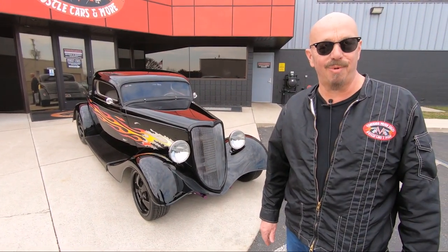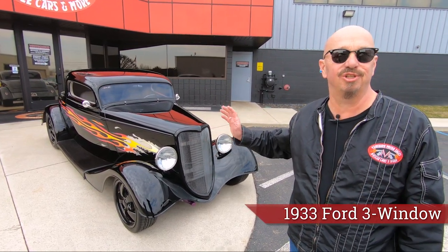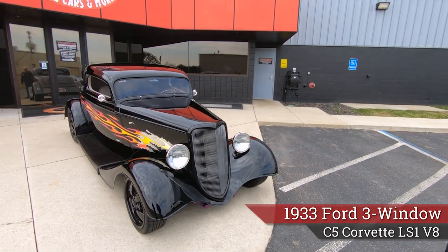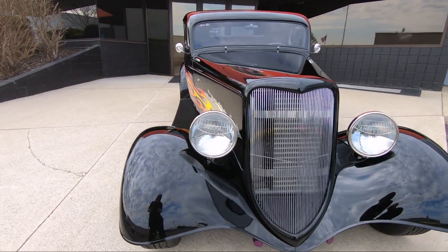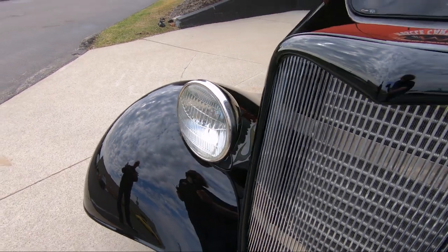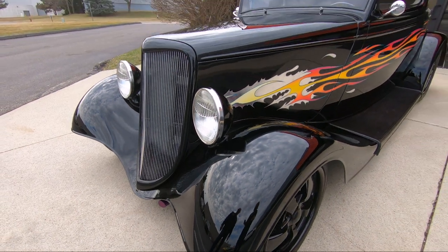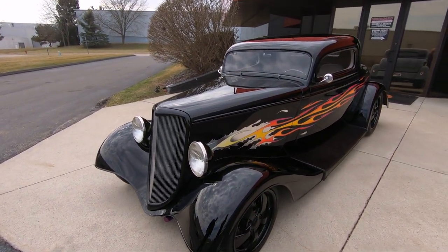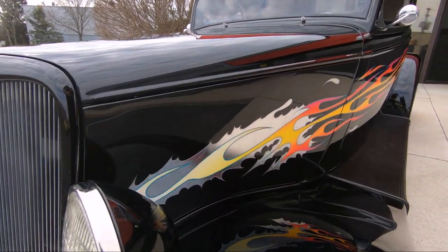All right guys, it's Greg of Vanguard Motor Sales. I got a beautiful '33 Ford right here, she is looking sweet — flames, LS1 power under the hood. Look at this beautiful car. First of all, look at the reflections of those clouds; you can see me and my cameraman right there in that front fender. It looks like a big rounded black mirror. She is a gorgeous paint job, absolutely gorgeous. I love the flames ripping down the side of it — nothing's better than a flame job on one of these old Fords.